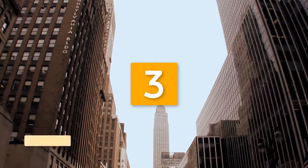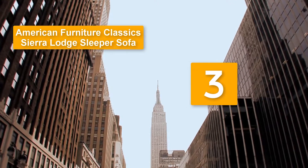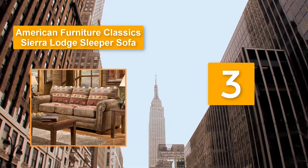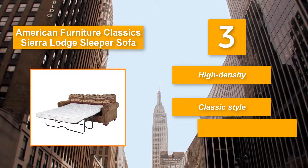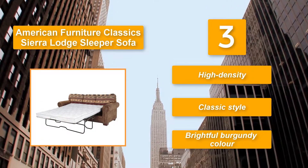Number 3: American Furniture Classics, Sierra Lodge Sleeper Sofa. It features a bright full burgundy color with printed tapestry upholstery that pairs beautifully with nail head accents for a rustic appeal. The great materials used in making it will last a lifetime. High density, classic style, bright full burgundy color.